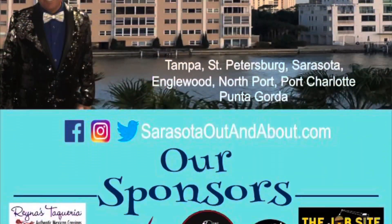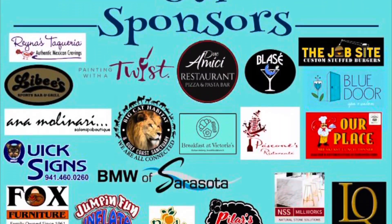Come check out Nana's Treasure Chest and Consignment right here off Lockwood Ridge Road. You're going to love this store — they absolutely have everything. It's really the one-stop shop. Thank you again, it was very nice seeing you. We'll see you once again when we're out and about Sarasota — made possible by these fine sponsors.